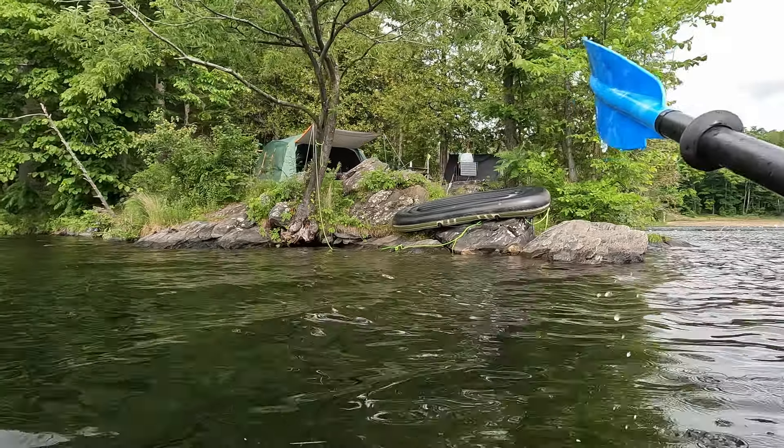Sharbot Lake is a very nice park with multiple campgrounds. There aren't a lot of electric sites but there are some beautiful waterfront and walk-in waterfront sites. When it comes to cell phone service, it's actually quite good throughout the park, so if you need to check emails or do the occasional Zoom call, you definitely can.